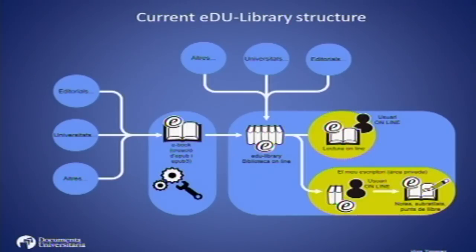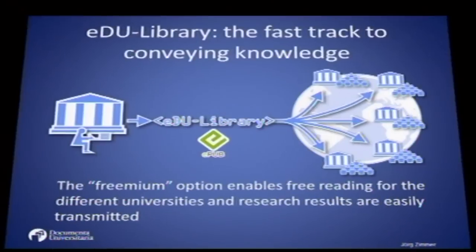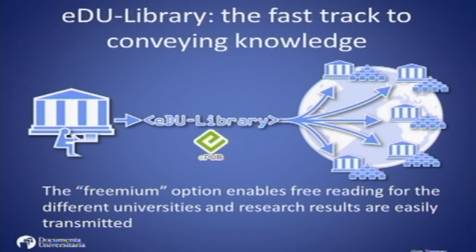I will explain the current EduLibrary structure. EduLibrary is fed from publications on paper and from e-books which can come from our publishing house, from other publishing houses, university libraries, or others. We transform books and e-books into EPUBs and then feed them into EduLibrary.